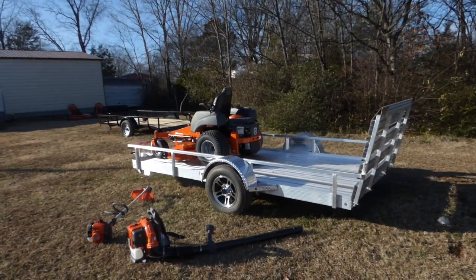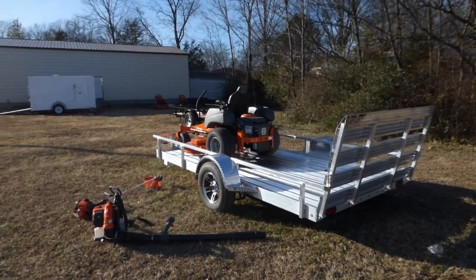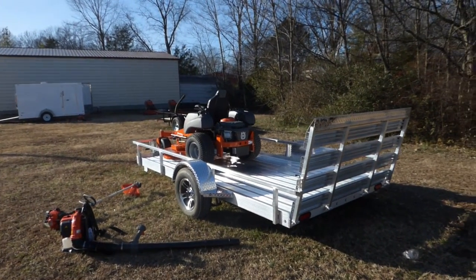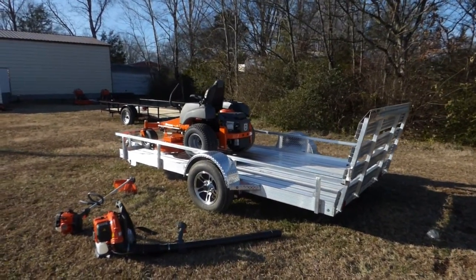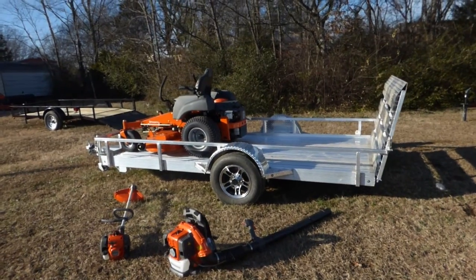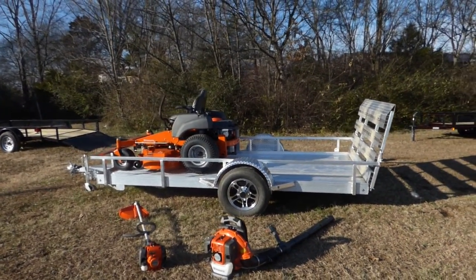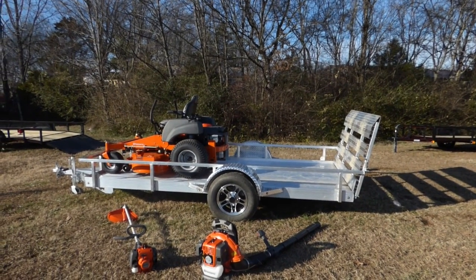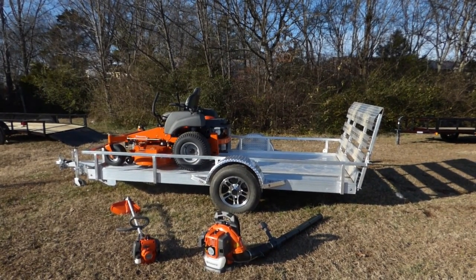Also included in this package is a 6x10 aluminum utility trailer, the Husqvarna 129L string trimmer, and the Husqvarna 130BT backpack blower. For any further questions, please give us a call at 615-641-7720, or you can visit us at SLEequipment.com.